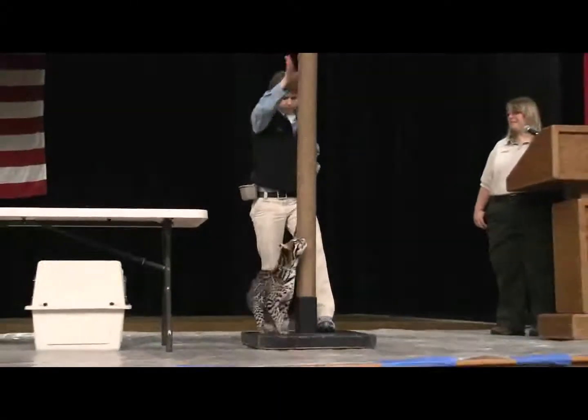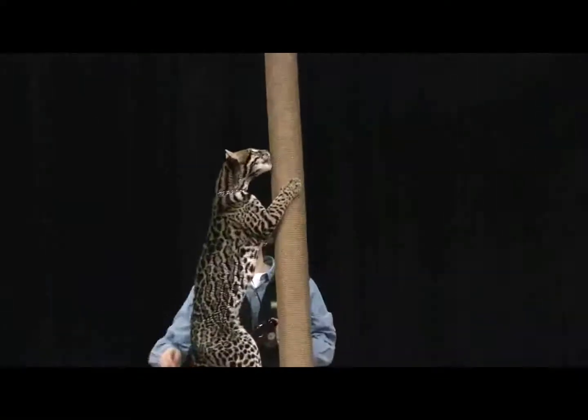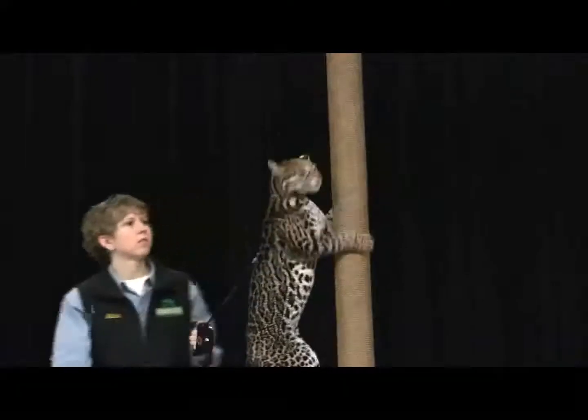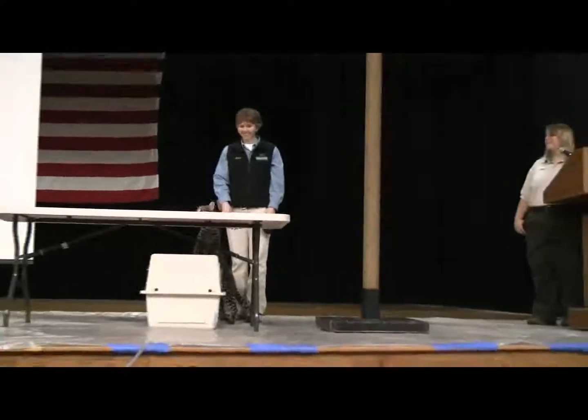Unfortunately for the ocelot, they are endangered, especially here in the valley — there aren't a lot of them left. Endangered is a sad word because it means there are only a few, but it's a word that still has a lot of hope. That means we still have a chance to help save these animals.